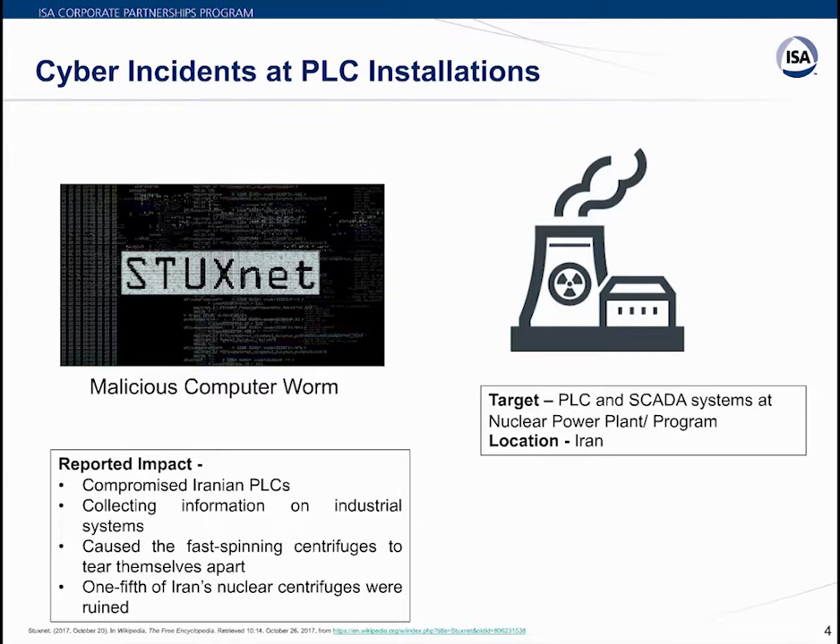Fast-spinning centrifuges tearing apart caused significant harm to both the plant and personnel. One-fifth of Iran's nuclear centrifuges were ruined. Stuxnet was introduced through a USB flash drive and propagated across the network, scanning for Siemens Step 7 software on computers controlling a PLC. Without both conditions — Step 7 software and PLC control — the virus became dormant. When both conditions were met, Stuxnet injected a rootkit into the PLC and Step 7 software, modified PLC code, and returned false normal operation feedback to operators, masking the infection.